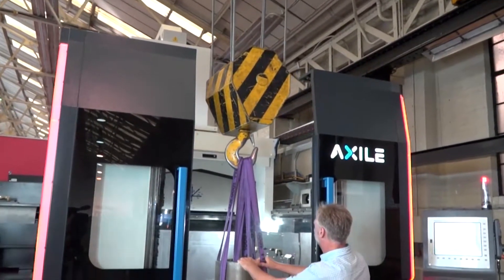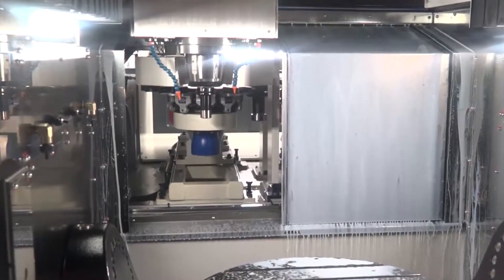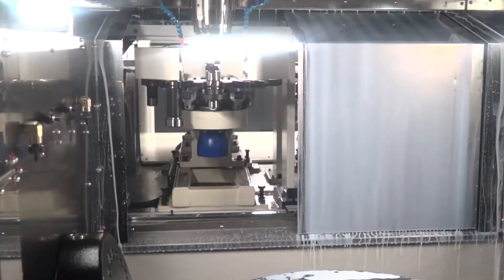One of the key points is the tool changer on this machine. You can go up to 120 tools — this machine has two carousels, one either side, with 48 tools each, giving you lots of scope to put lots of tools in the machine.